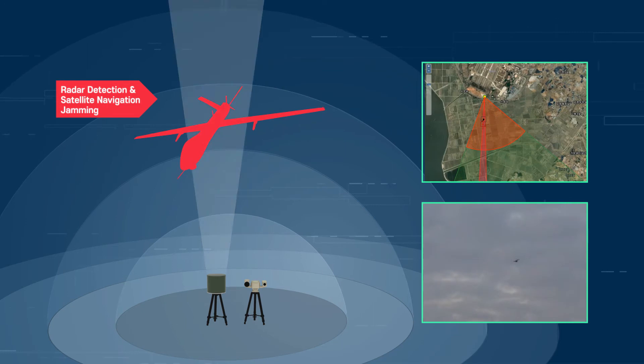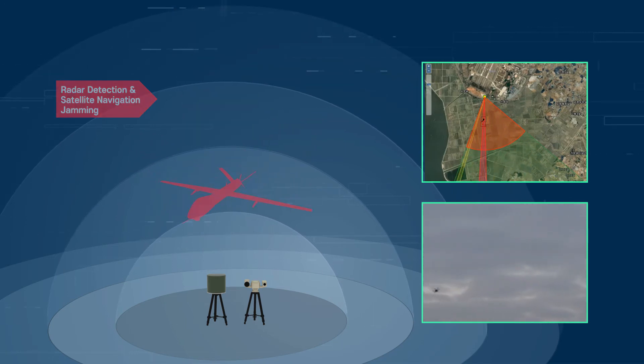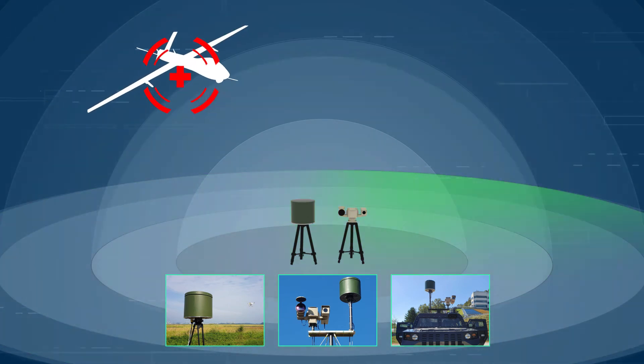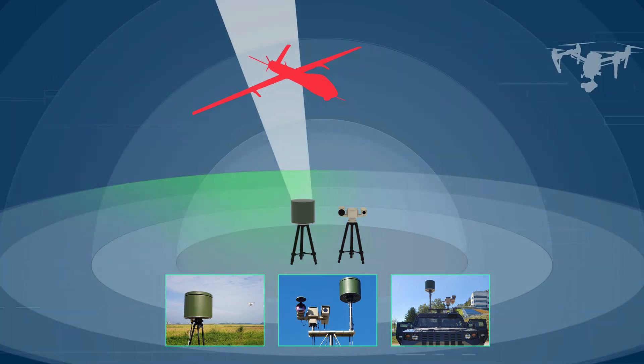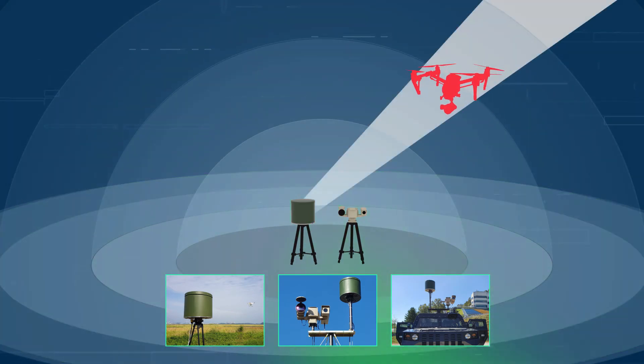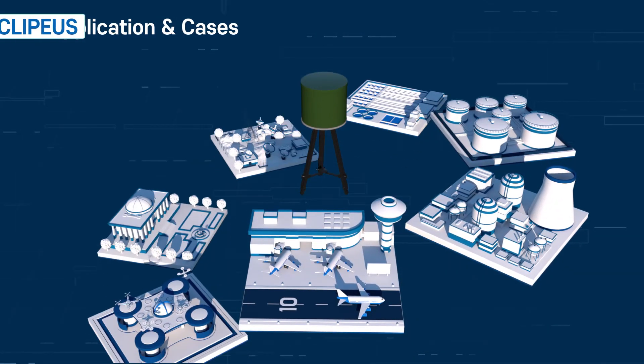Clipius is a total anti-drone system, providing customers with cost efficiency, superior performance, deployment flexibility, and customisation on demand.